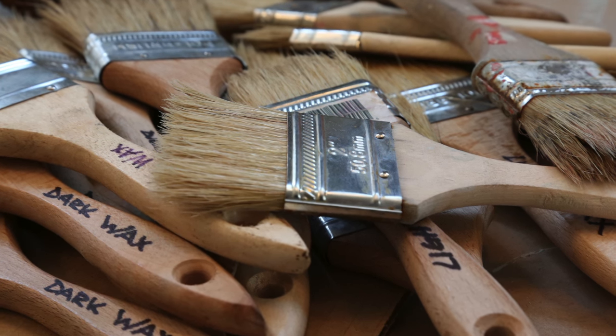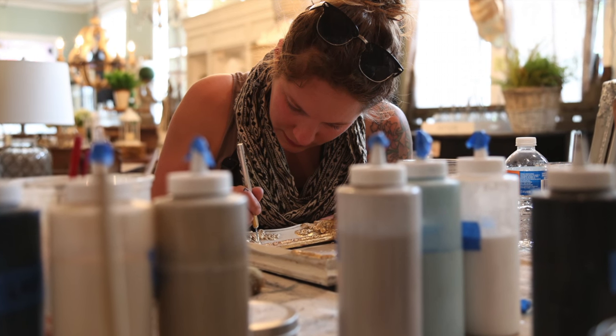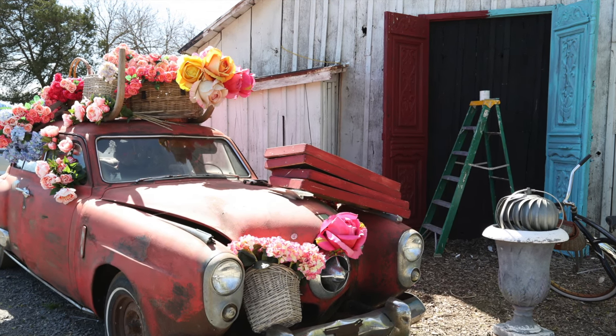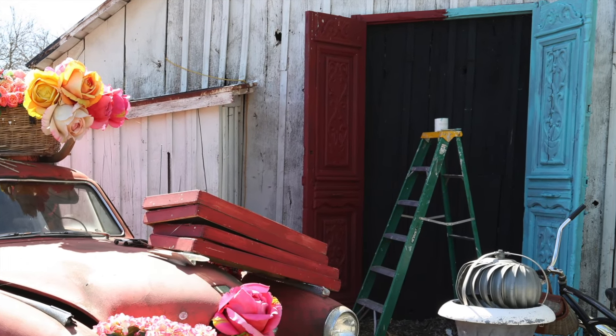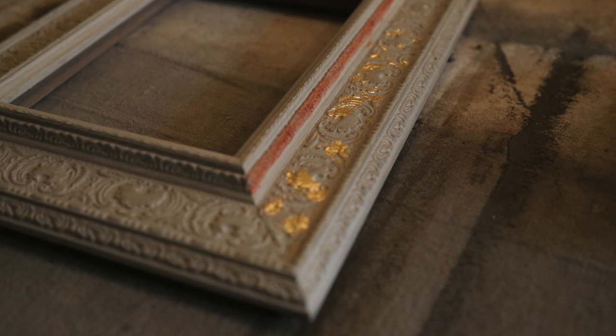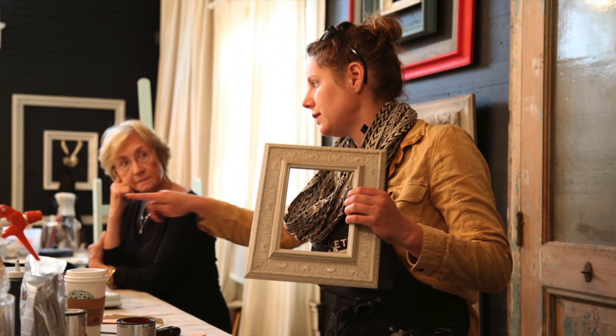I do sign painting here, large format lettering, things like that. From me doing signs and different art pieces, I just sort of fell into the refinishing role here. I teach different classes.